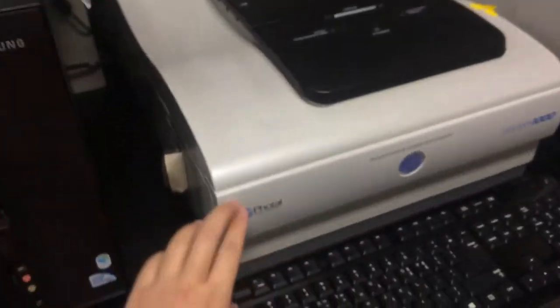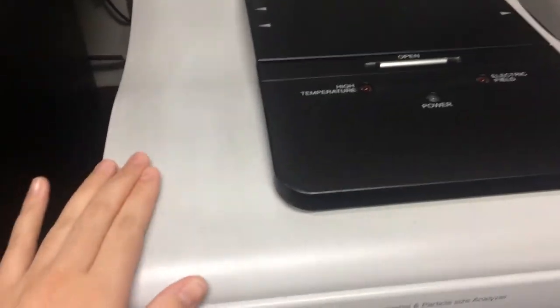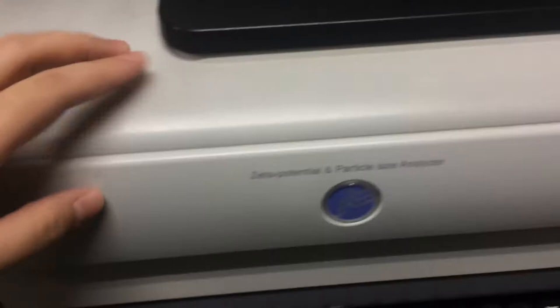And this is the Zeta Potential analyzer — to measure Zeta Potential. This is very expensive and very useful. Particle analyzer.